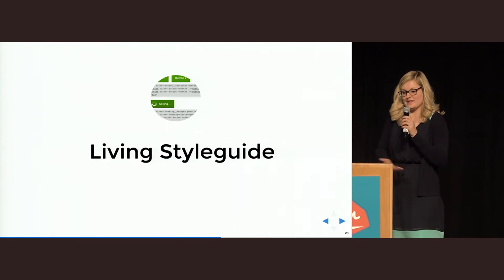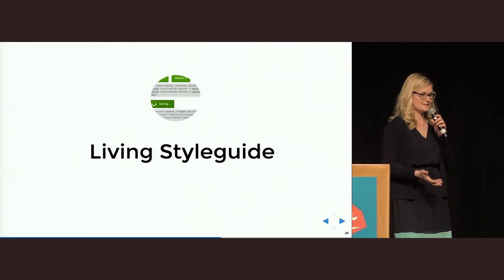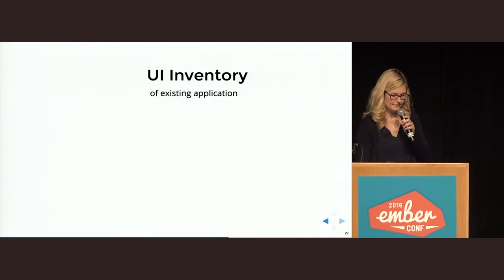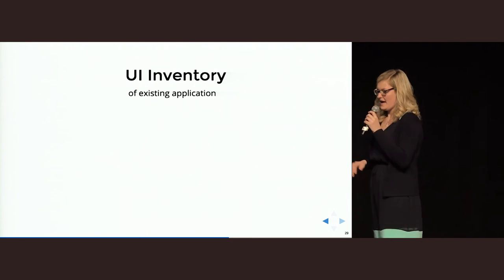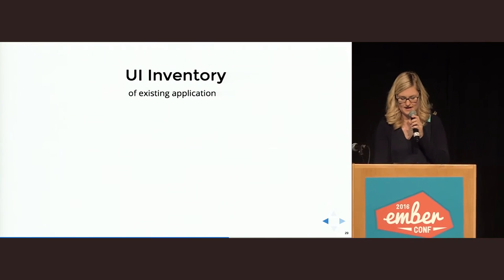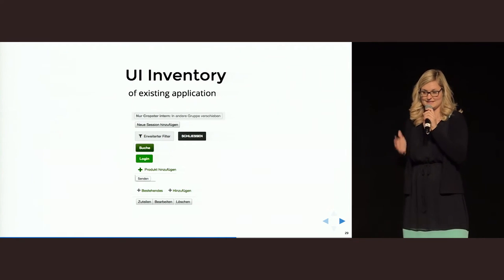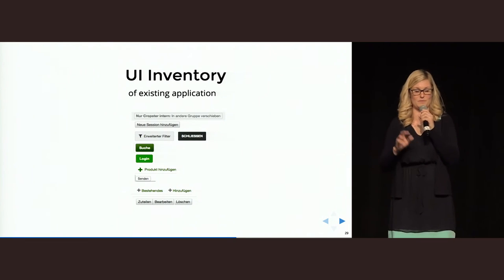Why do we do the living style guide at all? As mentioned before, consistency is really important, and you only realize how important it is when you look at inconsistent examples. When I started redesigning one of our older applications, I started with a so-called UI inventory — you go into an existing application, look for a specific UI element, and take a screenshot. Every time you see the same UI element doing the exact same thing, you take another screenshot. What I found when looking for a normal button with the same action: we had a lot of different button stylings, but every one of those buttons does exactly the same thing. This happens because many people work on the same project without a shared style guide.